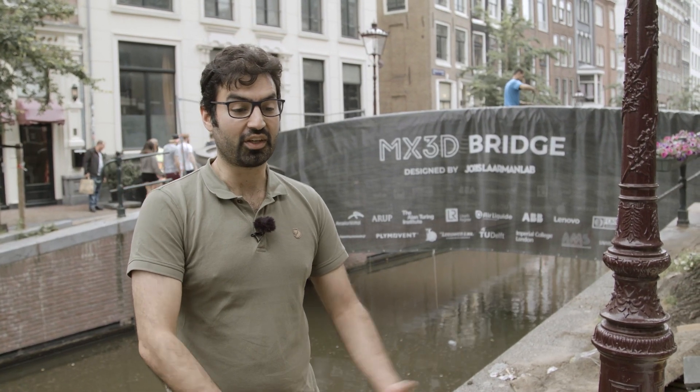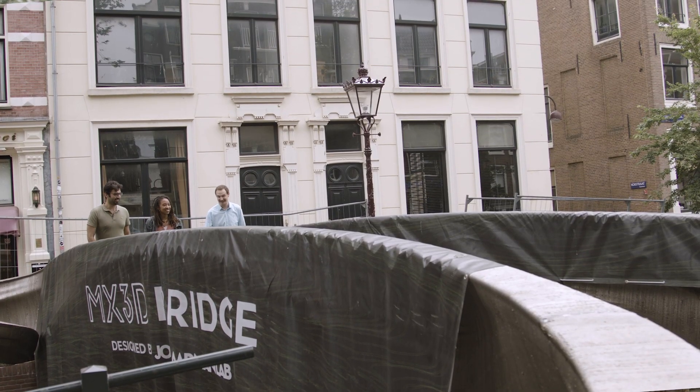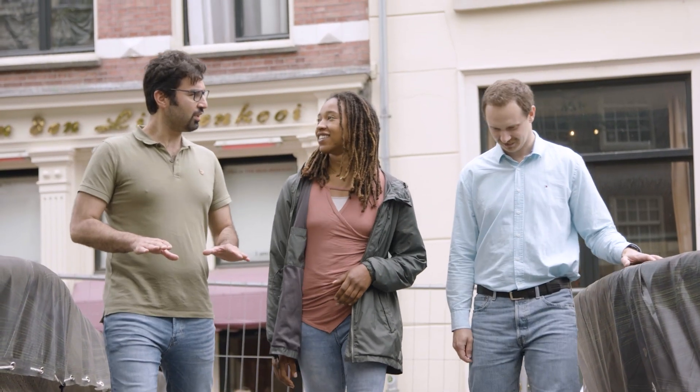I invite anyone to come and take a look at this bridge if you're in the Amsterdam area. The shape and design of the bridge is one of a kind, so you'd have a fun time just looking at it and passing over it. And if you're crossing the bridge, know that data is being collected — and this data will be made available to you, so you will be contributing to science.